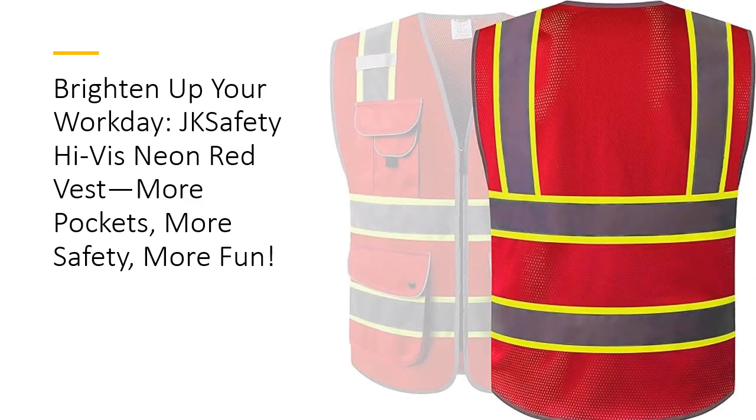This vest isn't just flashy — it's packed with practical features. The nine multifunctional pockets make organizing tools, radios, and notepads easier than ever. From ID badges to flashlights, every item has a designated spot. Its durable mic tabs and zipper pockets offer hands-free convenience, making sure you have everything within reach.